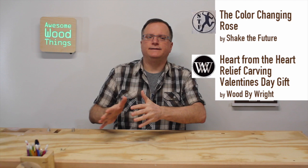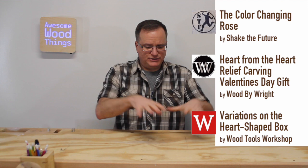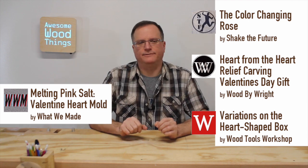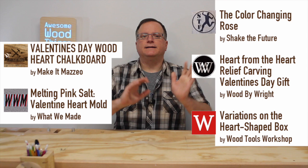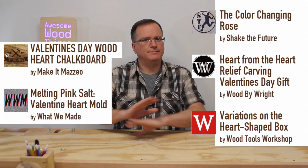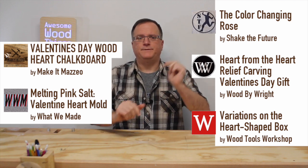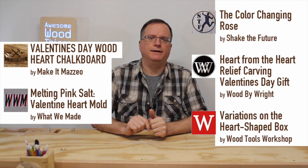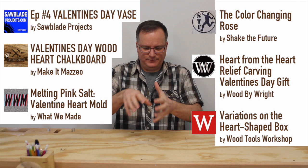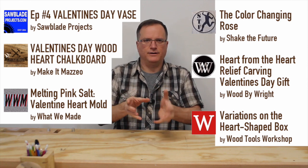Shake the Future did a cool color-changing rose. Wood by Wright did a wood carving. Wood Tools Workshop did a bunch of heart-shaped boxes — bandsaw boxes — really, really cool. What we made, well, you just have to check that one out. Really cool. Make it Mazio, 17 subscribers on this channel, three videos — awesome stuff all around — and it was a cool chalkboard. You'll love it. And Sawblade Projects did a Valentine's Day vase, but the vase was the negative space of the heart. Really cool.